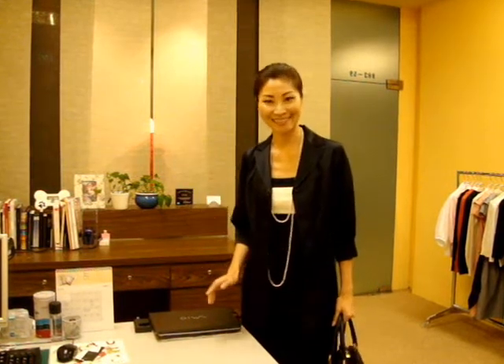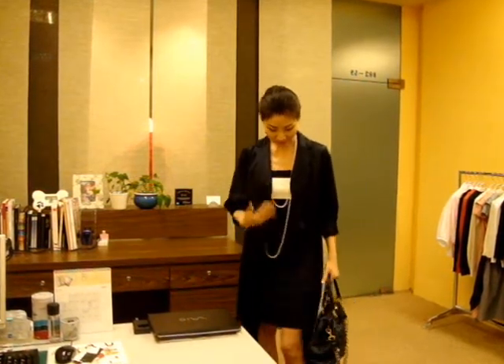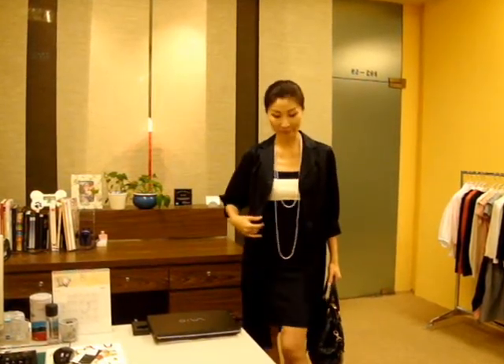Now I'm wearing this coat dress literally as a coat. I'm matching with a simple dress inside and a long necklace like this. It makes a very nice coat. So you can wear this dress as a dress and also as a coat.